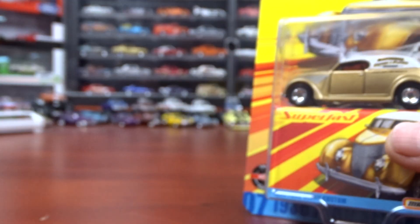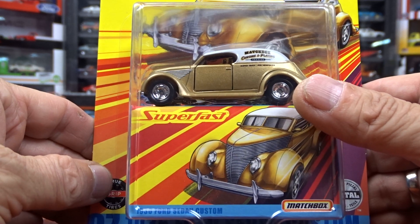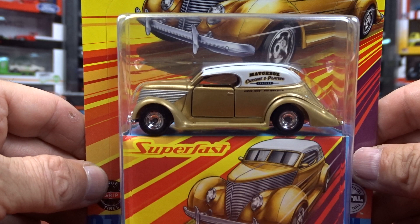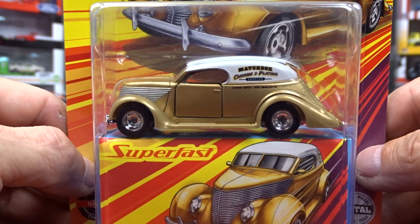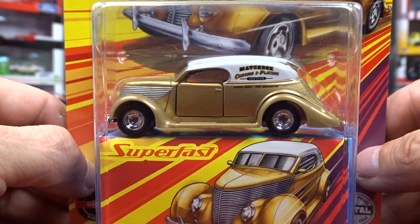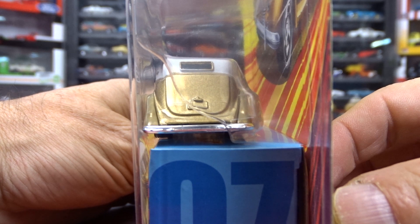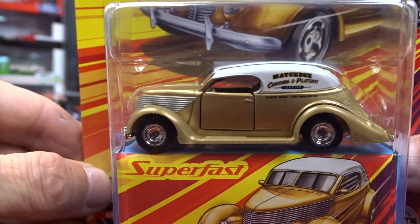And then while I was at it, I picked up this Hot Wheels Super Fast 1936 Ford Custom. I thought it was sharp, so I couldn't leave that behind. I've seen lots of these around but I've never seen this casting — I really like it. It is very nice looking car.